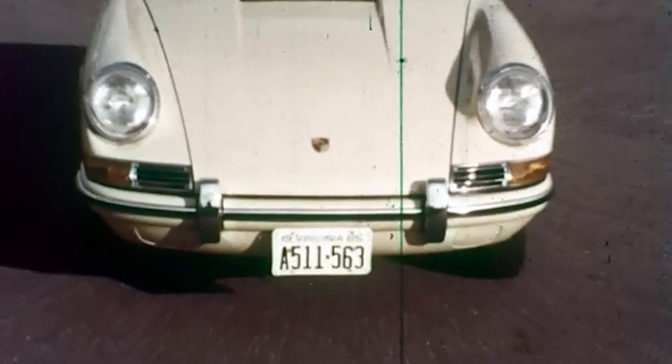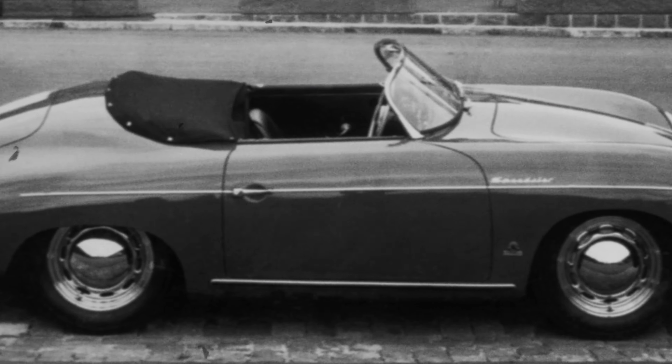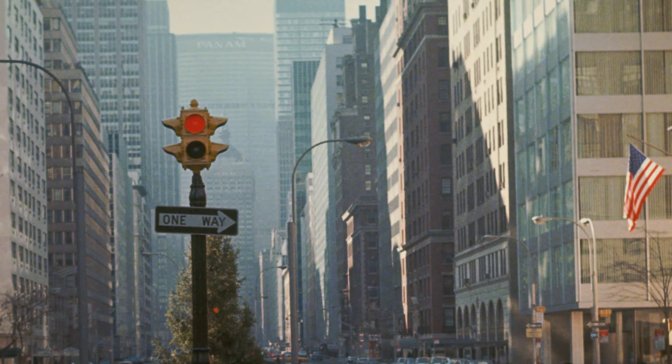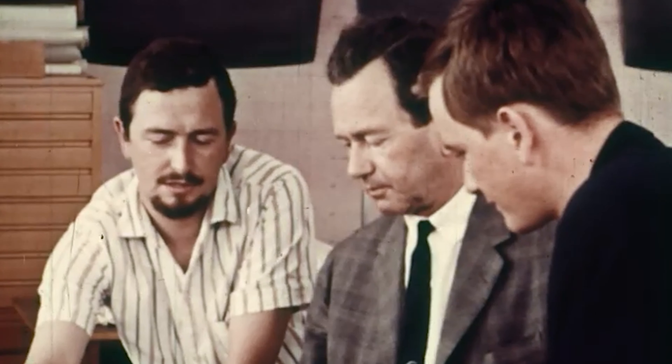In the early 1960s, a discussion about inadequate safety features in convertibles was underway in the United States. A ban on the sale of convertibles was considered, so Porsche developed a new body type under the direction of Ferdinand Alexander Porsche.